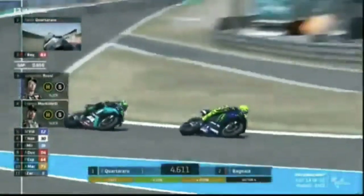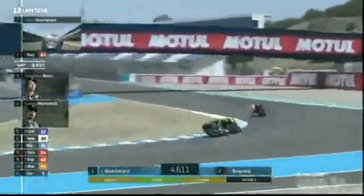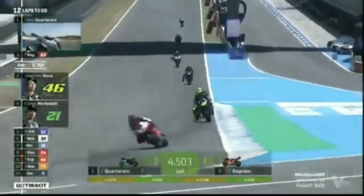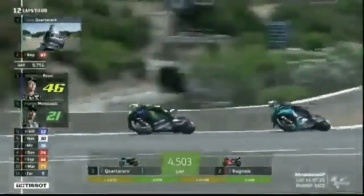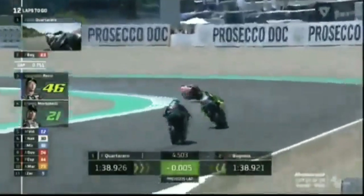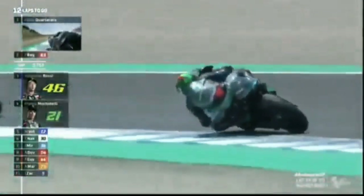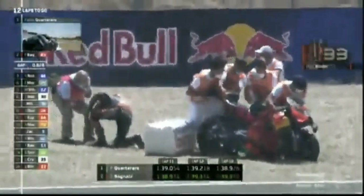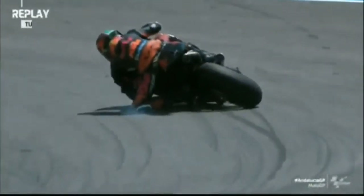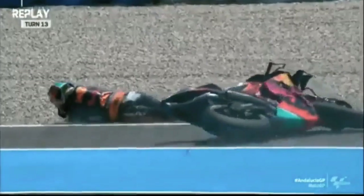Morbidelli's got some good rhythm. Both Mir and Morbidelli might make some forward movement. Rins and Crutchlow — they're doing a magnificent job. I still just can't process their bravery. Two seconds clear for Fabio Quartararo. It gets worse for KTM — Binder's turning to jelly right now. If you finish this race, you're in the points. Stay for Brad Binder — that's a nasty, nasty highside.